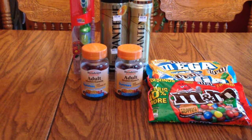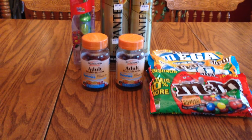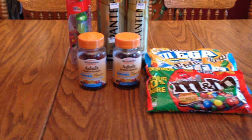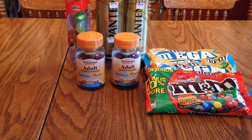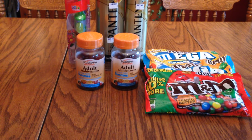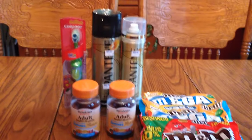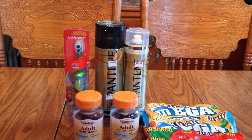I did get some more M&Ms. Those were three for nine dollars. I had $1 off coupons, and then you got $3 back in Plenti Points, so it made it a dollar a bag. The Pantene hairspray was normally $5.99.